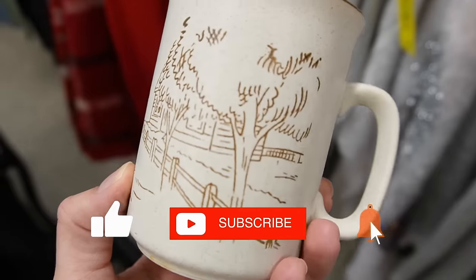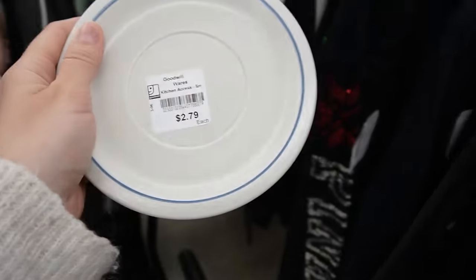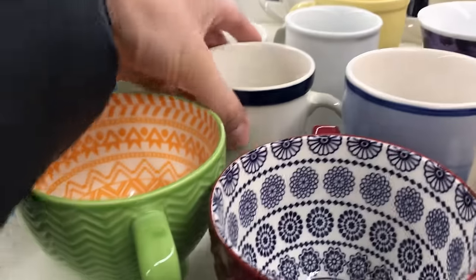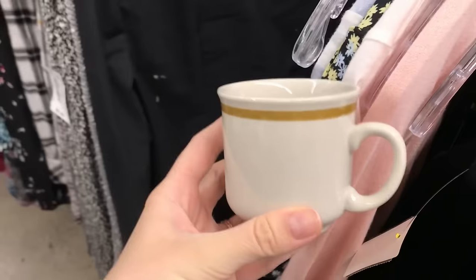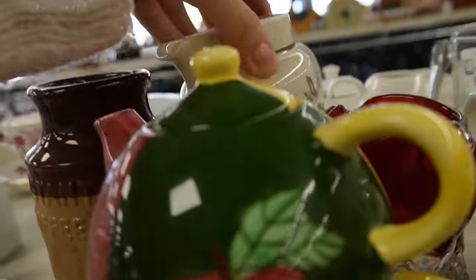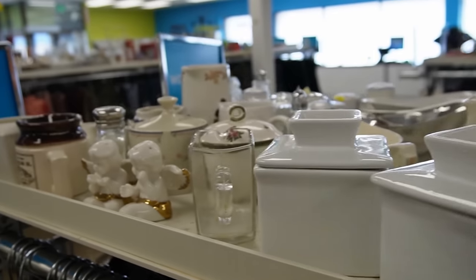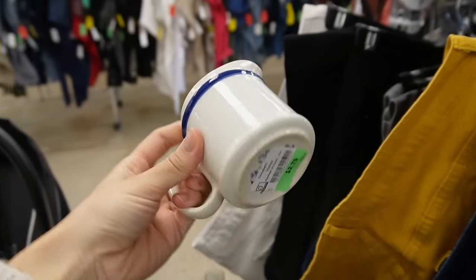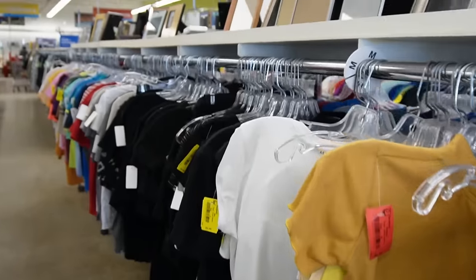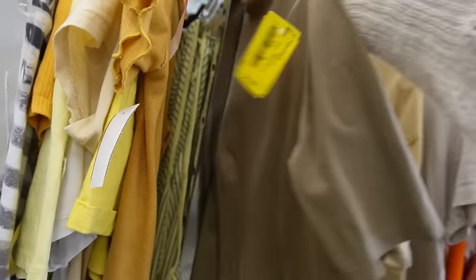Over the past few years I have truly found a love of thrifting. One of my favorite things to look for are mugs and dishes — I especially look for anything with a blue stripe. This mug was really cute and it ended up coming home with me. Today at the thrift store they had so many cute creamers and little pottery pieces. I really liked one with the blue stripe but I didn't end up getting it.